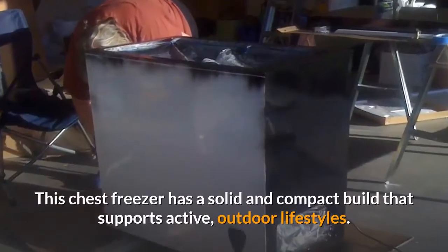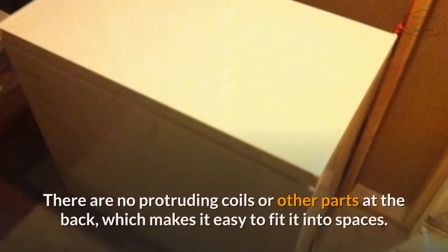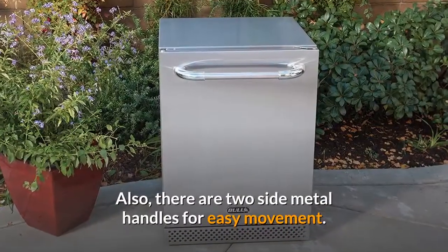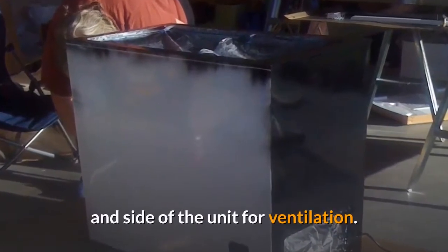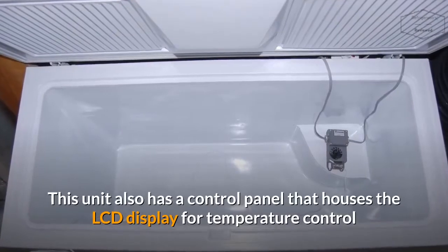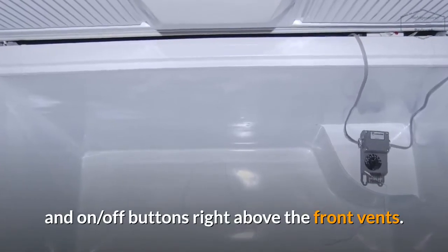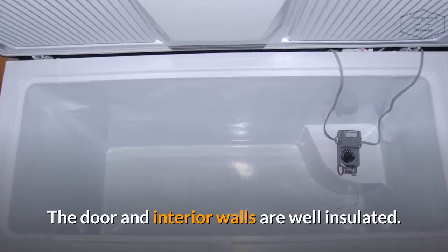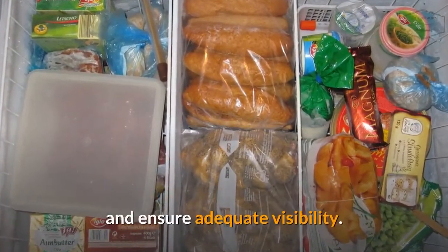Design: This chest freezer has a solid and compact build that supports active, outdoor lifestyles. There are no protruding coils or other parts at the back, which makes it easy to fit into spaces. Also, there are two side metal handles for easy movement. Furthermore, there are some vents in the lower parts of the front and side of the unit for ventilation. This unit also has a control panel that houses the LCD display for temperature control and on-off buttons right above the front vents. It also has a single door with latch lock design and recessed handle for easy opening. The door and interior walls are well insulated, and the beautiful interior LED lights add aesthetic value to the unit and ensure adequate visibility.